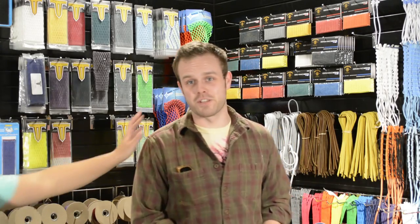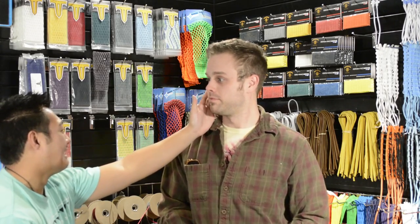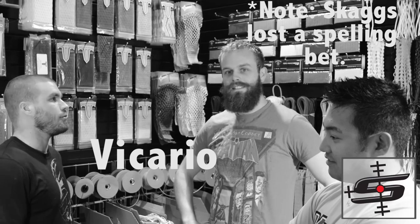YouTube, what's going on? Justin Skaggs here from Vicariously. You look like an intern. Go get me a coffee.